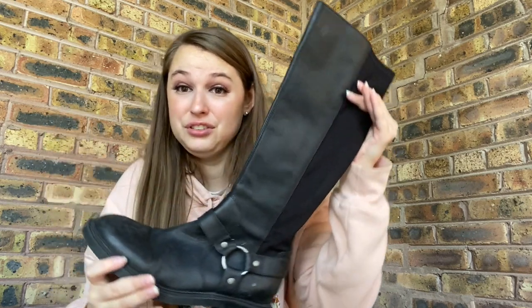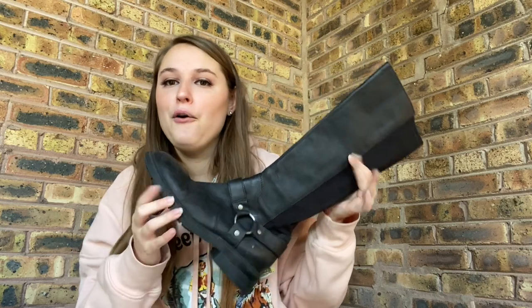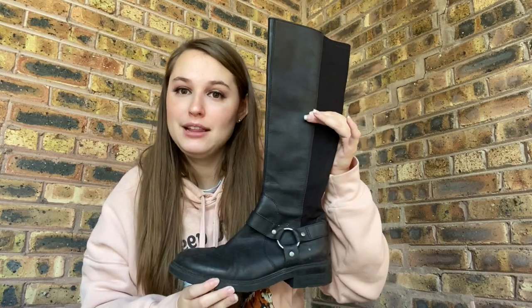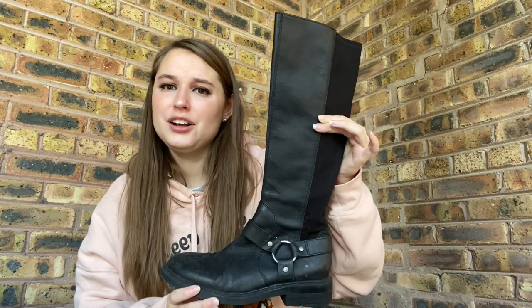Oh, these are Nine West — they have $62.99 on them and I don't know who's trying to sell these for $62.99. Nine West is not my favorite brand to sell, but I only pick up Nine West at the bins — I would not have picked these up at Goodwill. But I think I might be able to get $30 for them in the right season, which is now, if I get them listed. They're size 7.5.